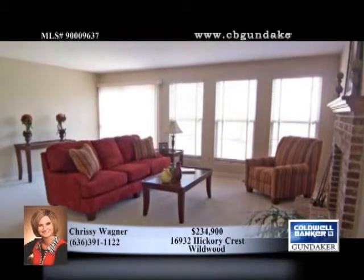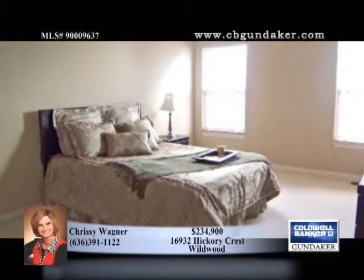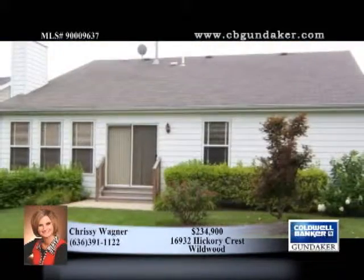Freshly painted with neutral decor, it's just minutes from Wildwood Town Center and Rockwood Schools. Added bonuses include an in-ground sprinkler system, security system, and home protection plan.